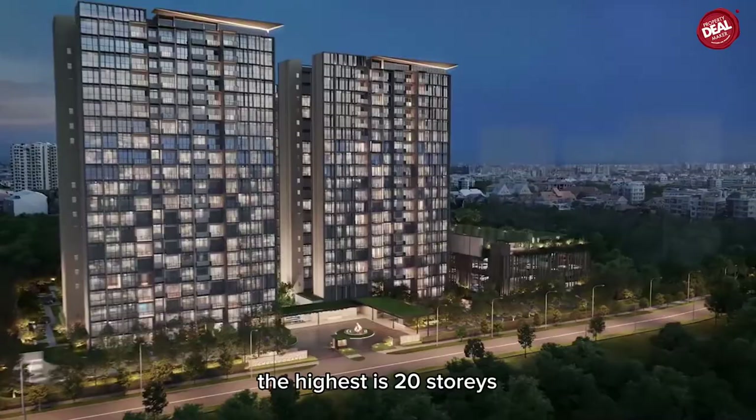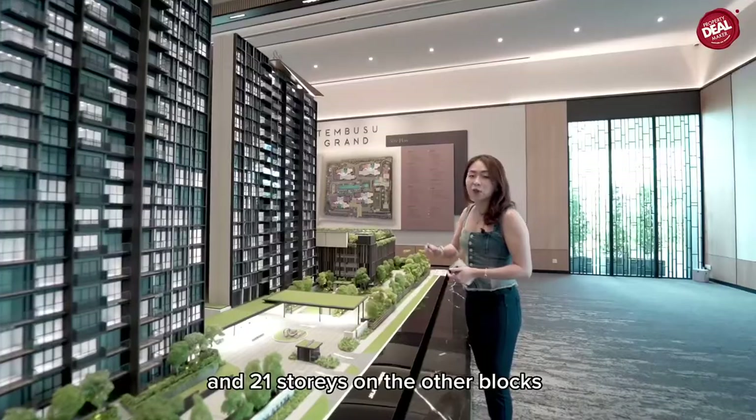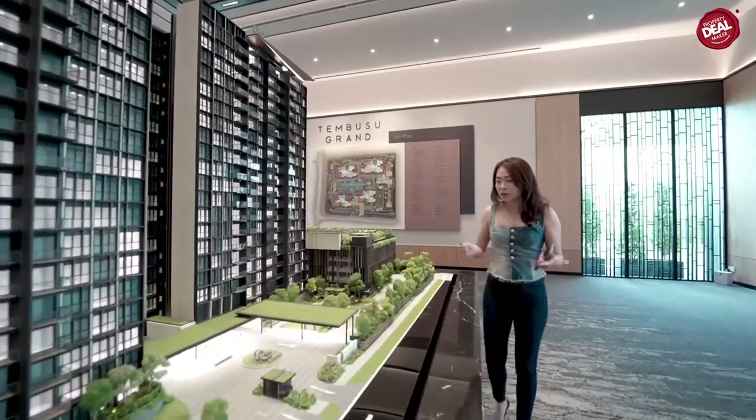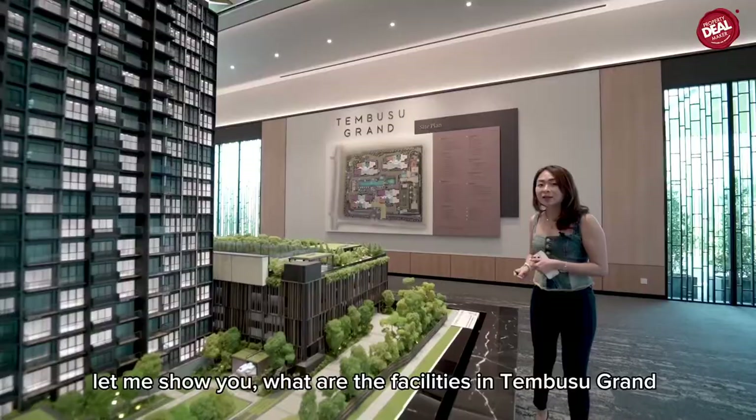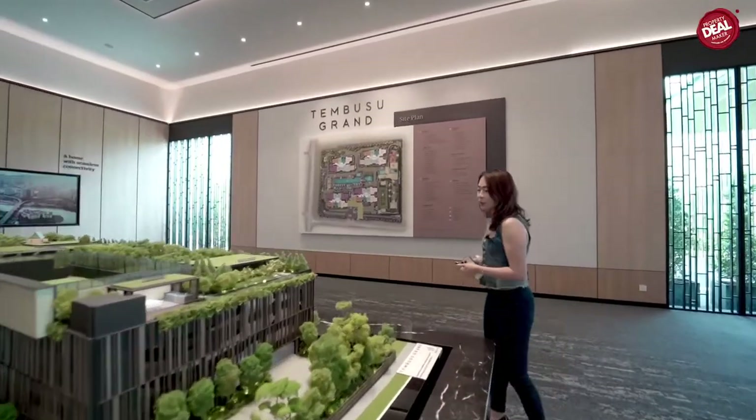In total there are four tower blocks. As you can see from here, the highest storeys are 20 storeys on one block and 21 storeys on the other. Let's come over here to the landscape — let me show you what facilities Tembusu Grand has.